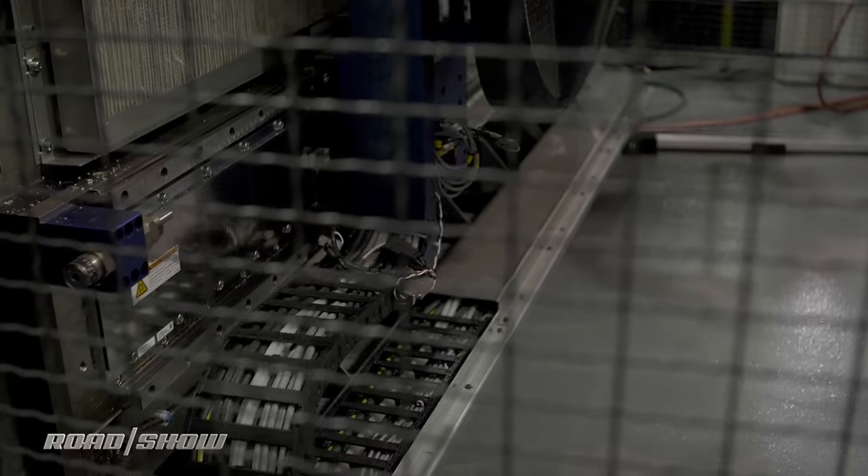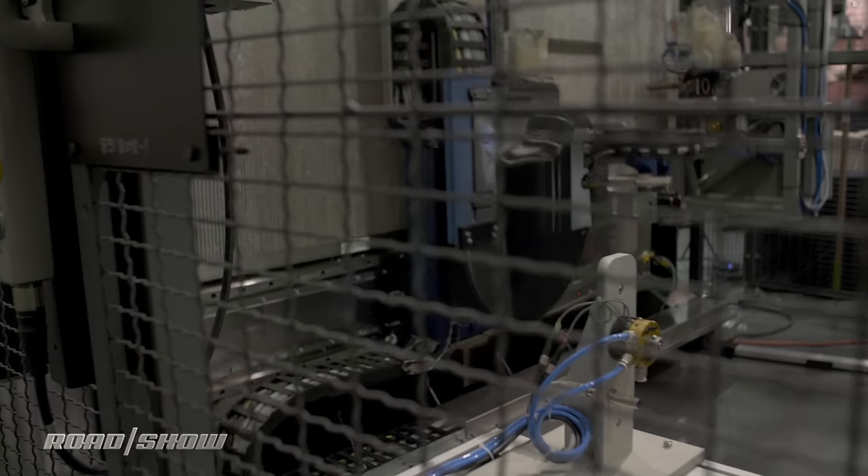That's why I'm here at Ford's Research and Innovation Center in Dearborn, Michigan, to check out the company's new Stratasys Infinite Build 3D printer. This isn't just the company's most exciting new toy — it's got the potential to turn car design and manufacturing on its head, or more accurately, on its side.